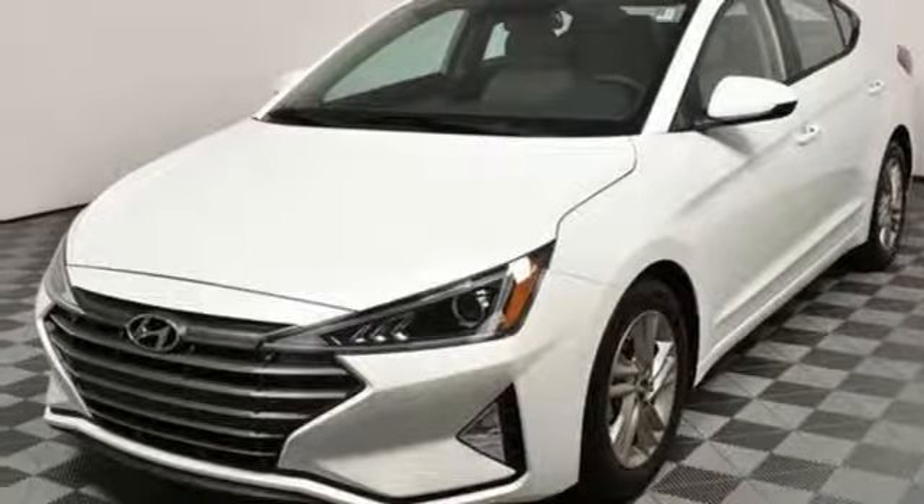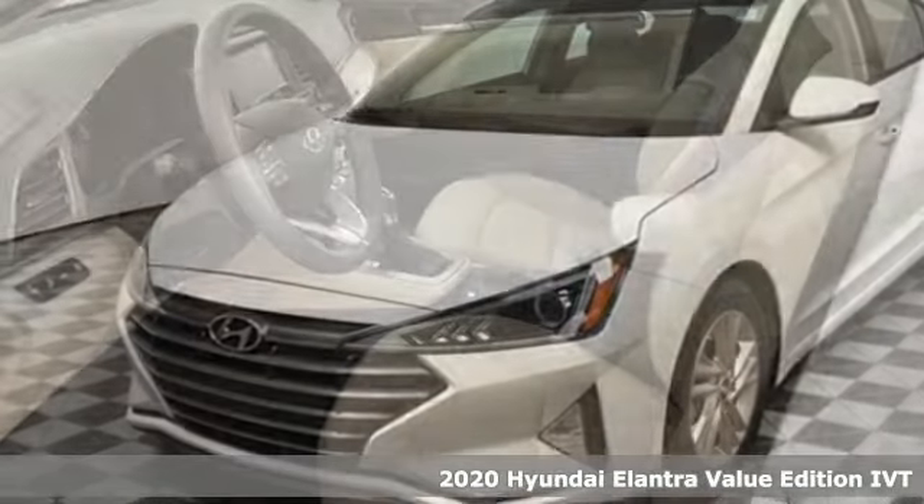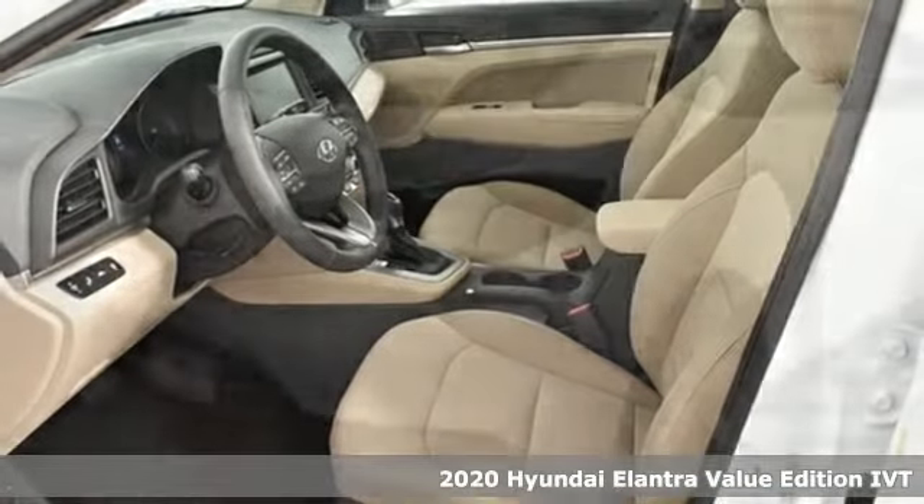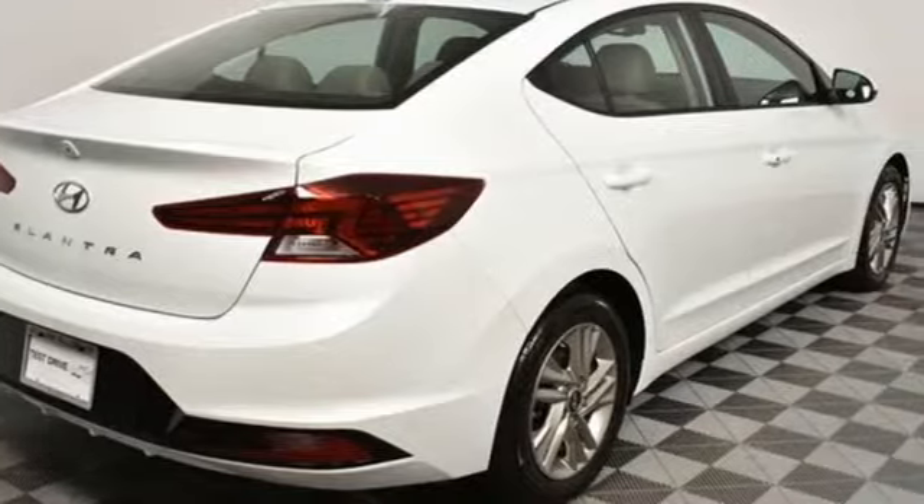Here's a 2020 Hyundai Elantra. Its style is bold and expressive, its substance uniquely impressive. It's equipped for all your driving needs and wants.